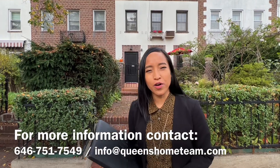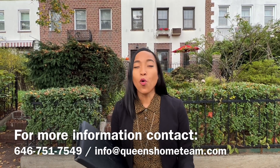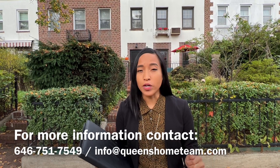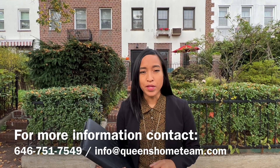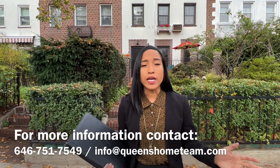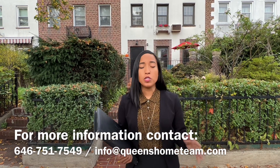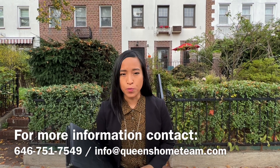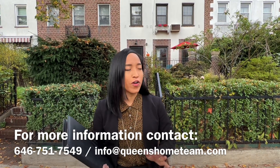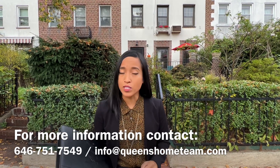Hello, I'm Abigail Herrera with the Queen's Home Team at Keller Williams Realty Landmark 2. We are so excited to welcome you to my neighborhood, which is Astoria, Queens, New York City. We're welcoming you to the Norwood Garden section of Astoria. This area consists of 35th, 36th, and 37th Streets between 30th and 31st Avenue, and specifically this block is known as Doctors Row, a very well-known area of Astoria, Queens. These homes are known as Terrace Homes.